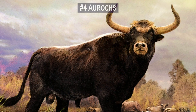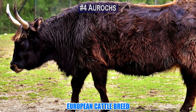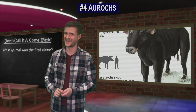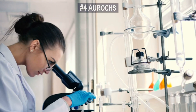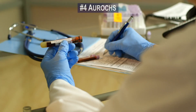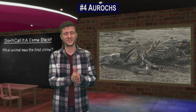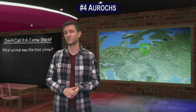Number 4. Scientists are close to bringing back the Aurochs, the fearsome European cattle breed that was last seen in the 1600s. Its curved horns, powerful body, and bad temper made it a formidable foe for prehistoric hunters. Now scientists are edging closer to the long-held dream of bringing back one of Europe's most impressive beasts. The Aurochs was driven to extinction by the 17th century, with the last known specimen dying in Poland in 1627.